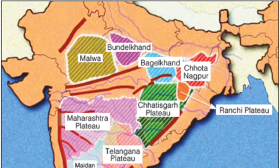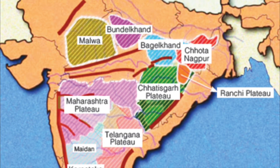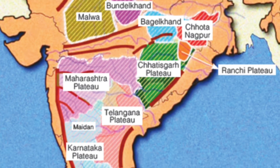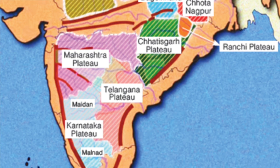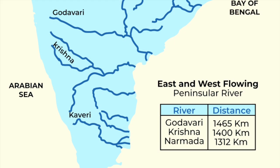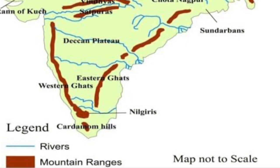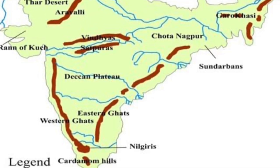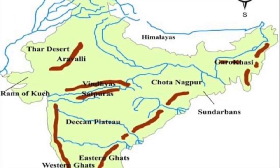The Peninsular Plateau is India's oldest landmass, formed from igneous and metamorphic rocks. It is divided into two parts: the Central Highlands, which include the Malwa Plateau, Bundelkhand, and Chotanagpur Plateau — the Chotanagpur region being rich in coal and iron, known as the 'Ruhr of India', with rivers Chambal, Betwa, and Son — and the Deccan Plateau, which lies to the south of the Satpura range, flanked by the steep Western Ghats and the discontinuous Eastern Ghats. Rivers Godavari, Krishna, and Kaveri flow eastward into the Bay of Bengal. The Vindhya and Satpura ranges divide northern and southern India. The Aravalli Hills, one of the oldest ranges, run from Gujarat to Delhi. The plateau is rich in minerals like iron, copper, and manganese; black soil here supports cotton farming, and it is home to major dams and power projects.